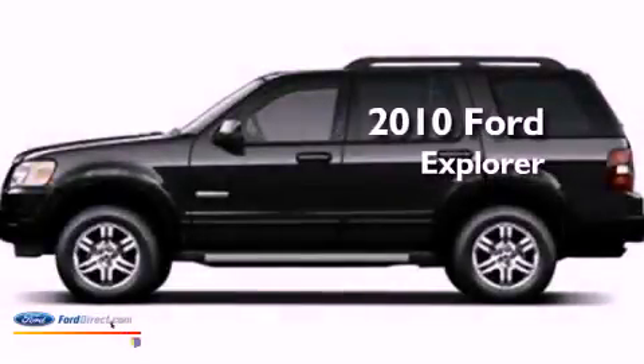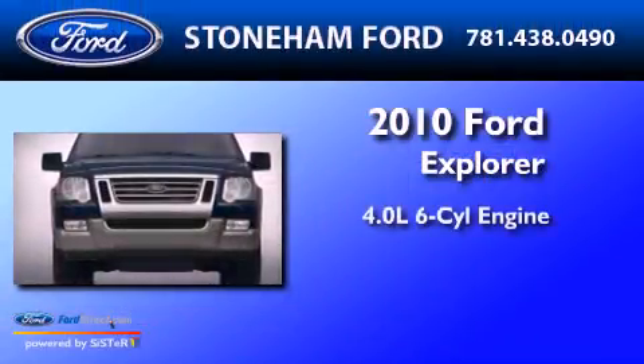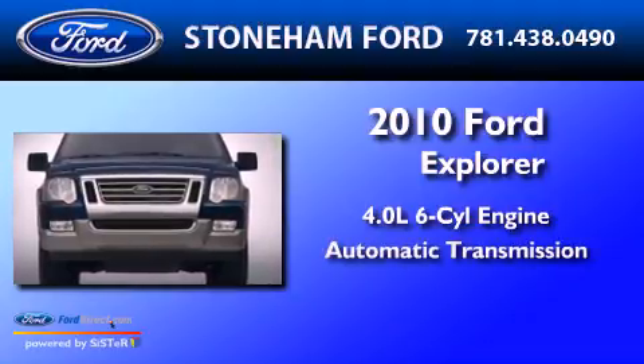This is a 2010 Ford Explorer. It features a 4.0-liter six-cylinder engine and an automatic transmission.